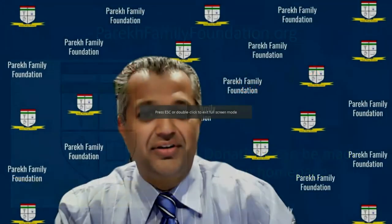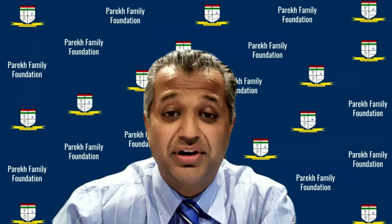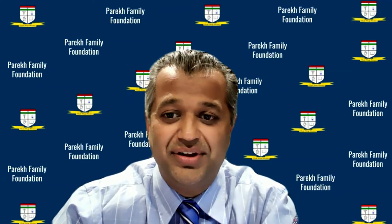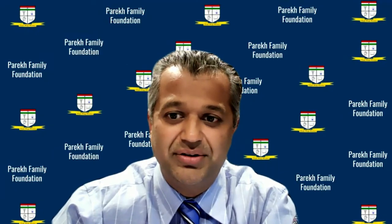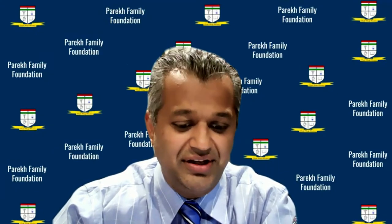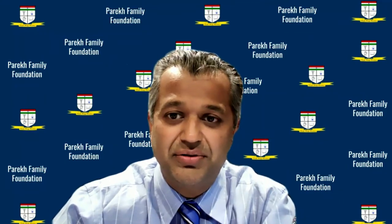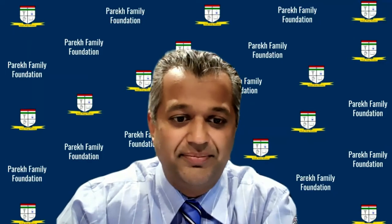Welcome to our next session. We're going to be talking about the peroneal tendons — those tendons on the outside of the ankle that can cause so many problems. Eric Giza will be our moderator for tonight. Eric's a dear friend out at UC Davis, and Alifair Biosciences has been our generous sponsor for this session.